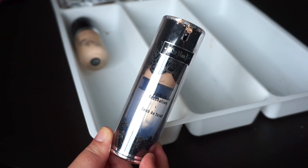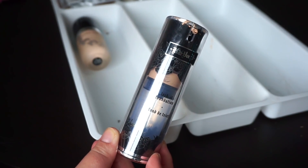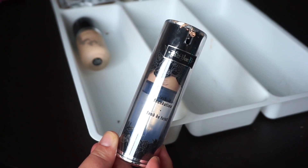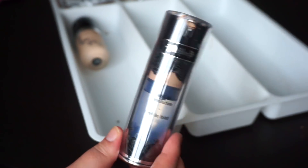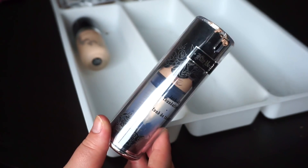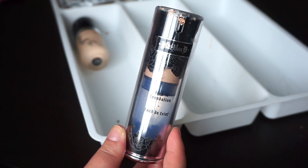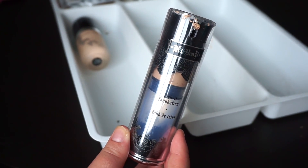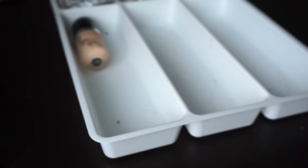Another foundation that I love but honestly don't reach for anymore because I don't need this level of coverage is the Kat Von D Locked Foundation. I will hang on to this though because I've used up most of it and can probably finish it up. It does work extremely well for oily skin — it's one of the best I've found for staying matte and not separating or getting really shiny. I'm going to make it a goal to try and use that up.